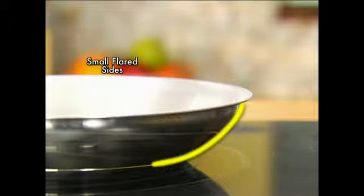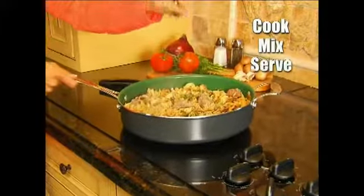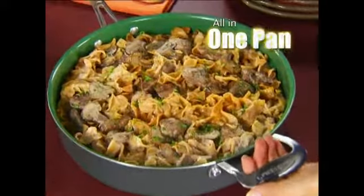Regular pans flare out and are small, but Orgrenik sides are straight and twice as tall. Now cook, mix, and serve all in one family-sized pan.